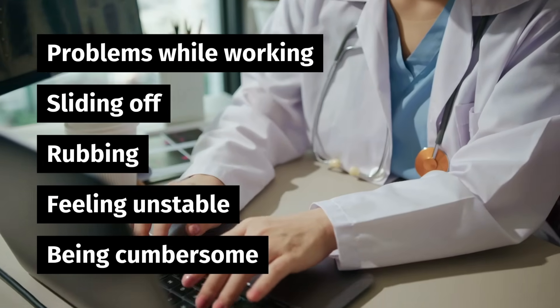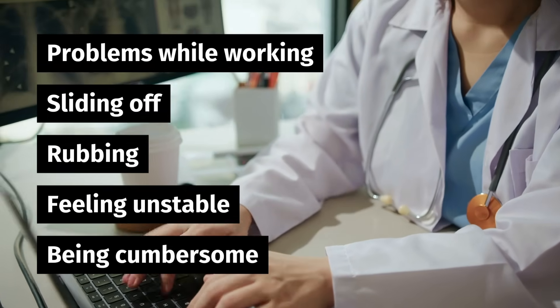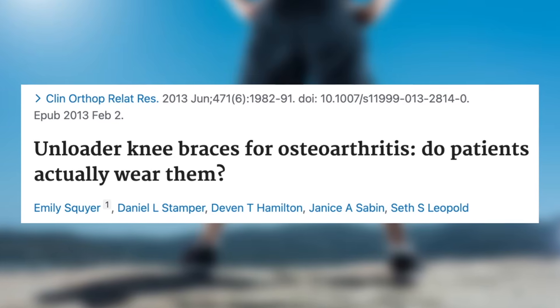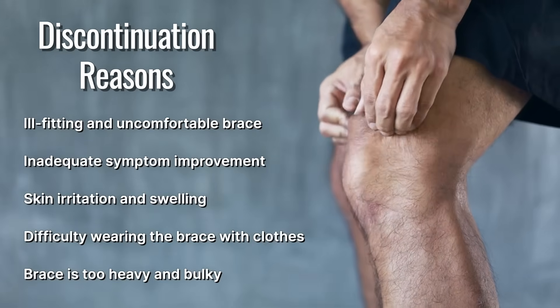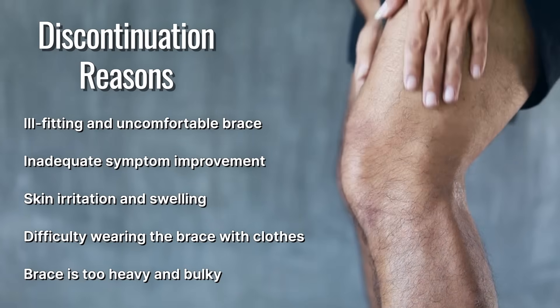A big problem with this study was an incredibly high patient dropout rate of 44%. The primary reasons were mechanical issues related to the brace, including problems with working, sliding off, rubbing, feeling unstable, and being cumbersome. These findings are consistent with data from other studies. For instance, one study found that only about 25% of patients continue to use an unloader brace regularly more than one year after fitting. The most common reasons for discontinuation were ill-fitting and uncomfortable braces, followed by inadequate symptom improvement.